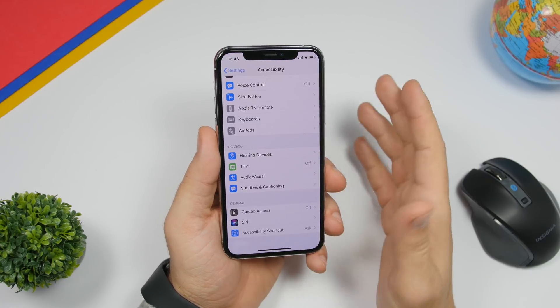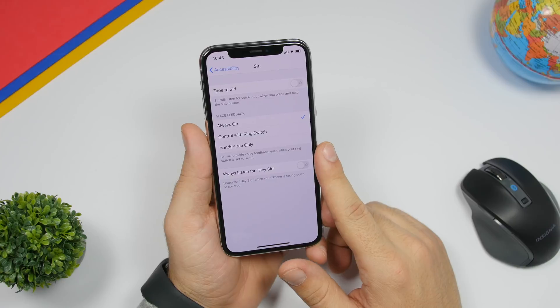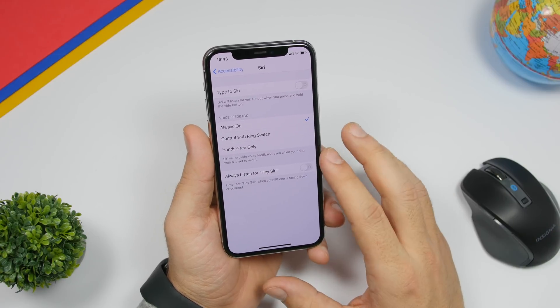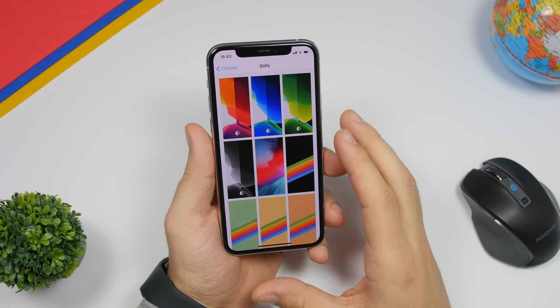There are a few changes within the Settings app. If you go to Accessibility and then to Siri, you will now have a button that allows you to enable 'Always Listen for Hey Siri,' so even when your iPhone is facing down it will still listen for Hey Siri.